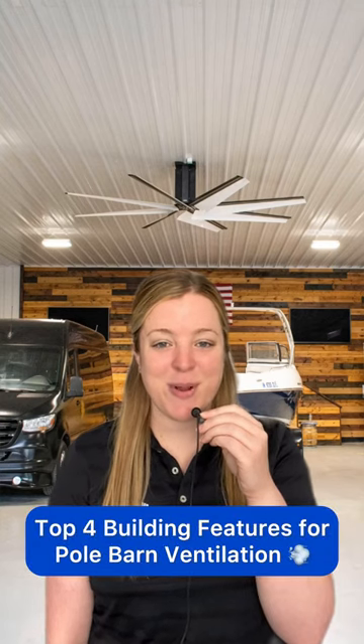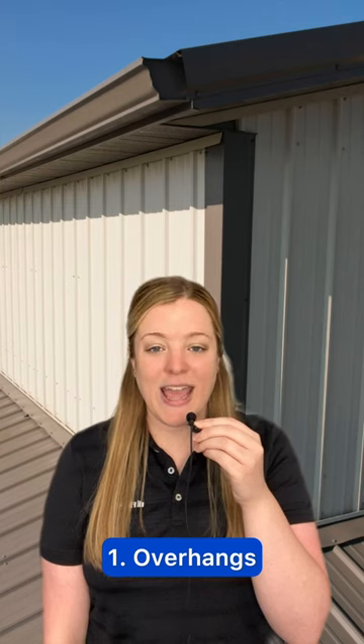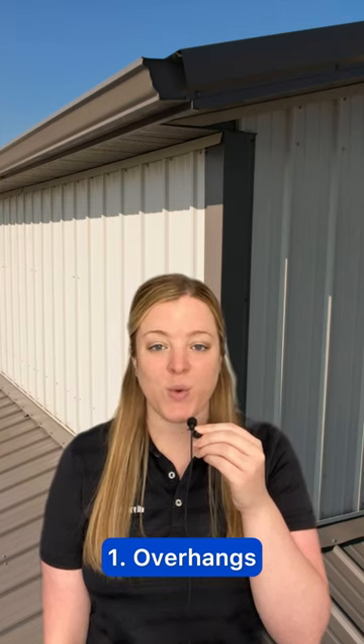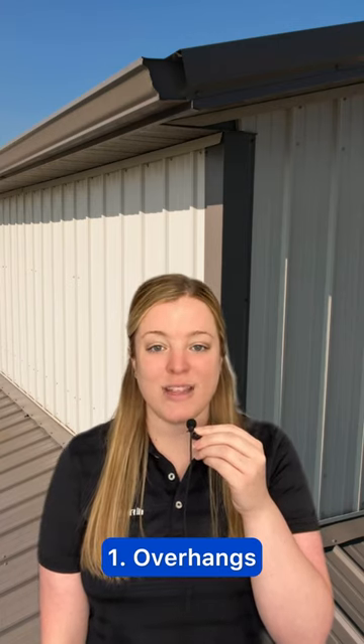Top four building features that promote pole barn ventilation. Number one, having overhangs with vented soffit on the side of your post-frame building will draw cool air inside. Then the ridge vent on your metal roof will release the humid air.